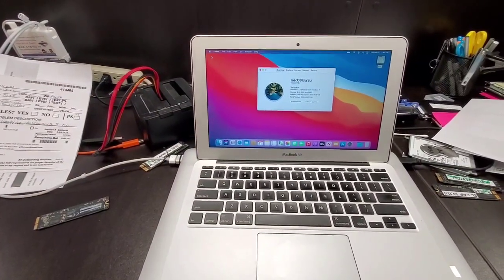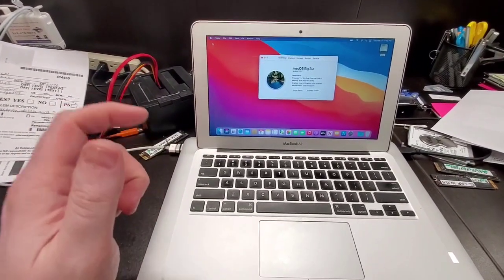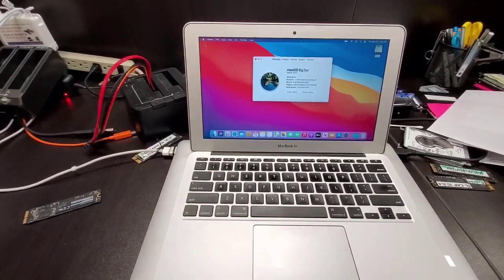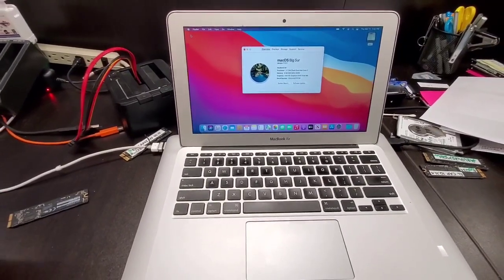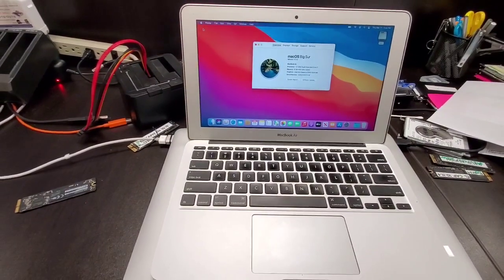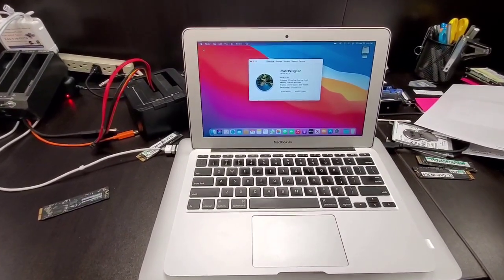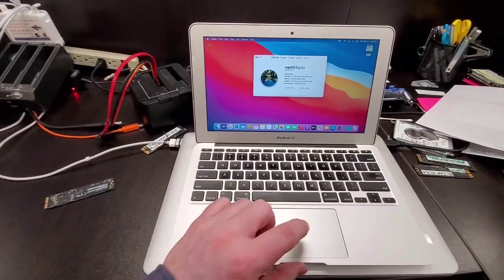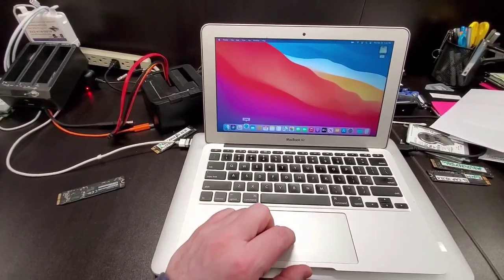I upgraded Sierra to whatever updates Sierra allowed, then upgraded to Mojave — I couldn't put Big Sur on it right away. Then Mojave offered me a Big Sur update, so I did it. It went all the way up, so this 2013 MacBook Air is now operating just fine with the latest Mac OS.